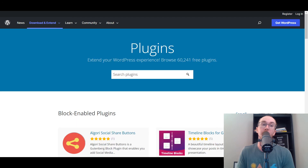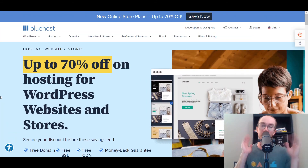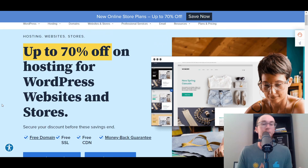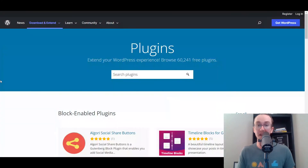Those are the 10 best free WordPress plugins! Once again, the first link down in the description box below will take you right over to Bluehost — brennanvaleski.com/hosting — if you want to get set up with your WordPress website. It does support the channel if you want to help out. If you enjoyed the video, be sure to smash that like button, hit the subscribe button, and the notification bell so you're notified whenever I upload a new video.